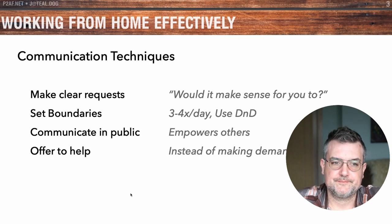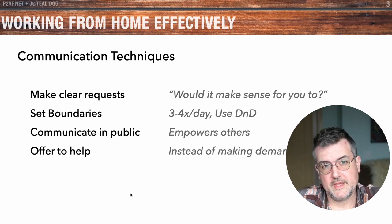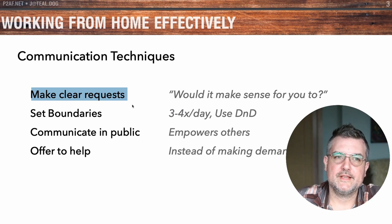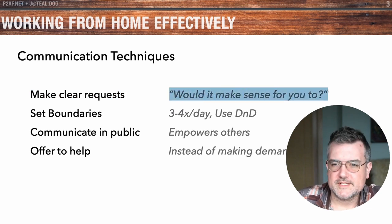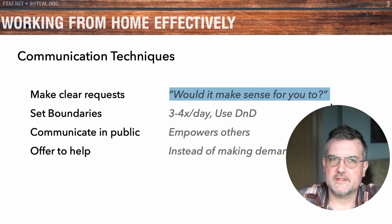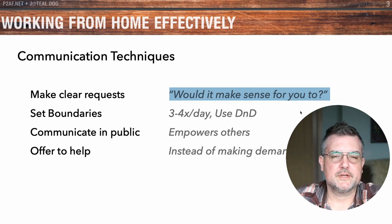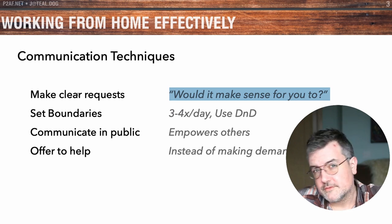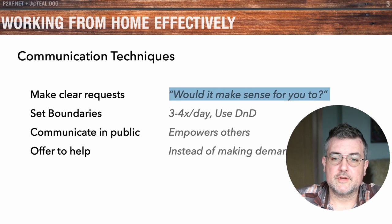Now let's talk about communication techniques — ways to be more effective when working online. The first one is to make clear requests. When you're asking for something, be clear about what you need. Instead of telling somebody to do something, say 'Would it make sense for you to do X, Y, Z?' This causes people to internalize the request and take it on as their own. That's more important when you're working remotely because everybody needs to be more accountable — there's no boss standing over your shoulder to make sure things get done. Try this technique out and see how it goes.